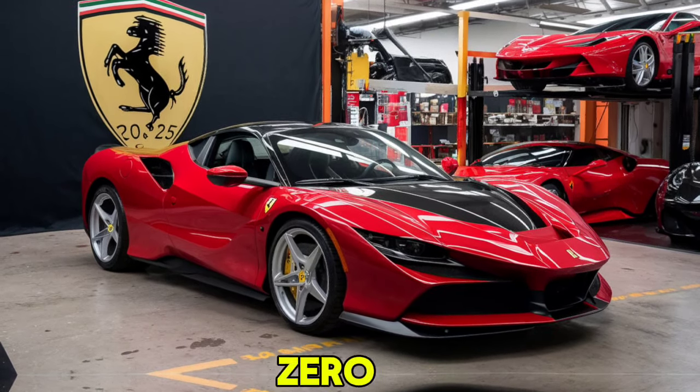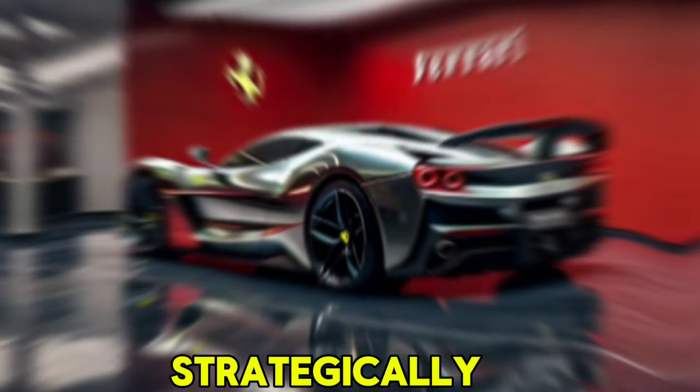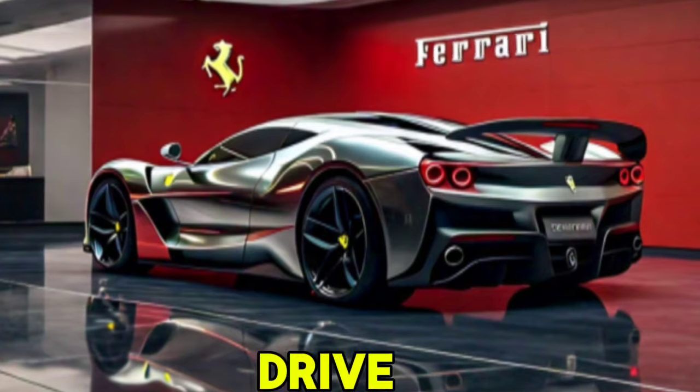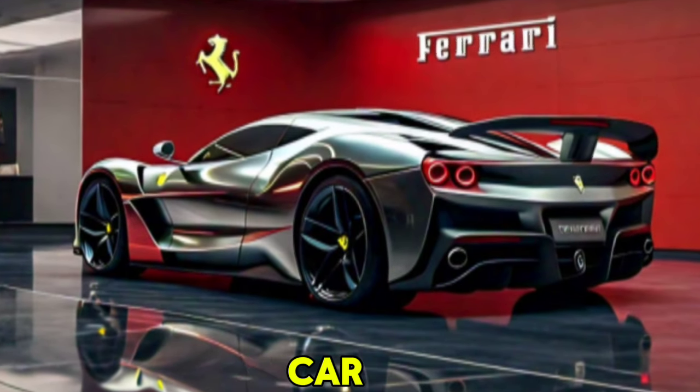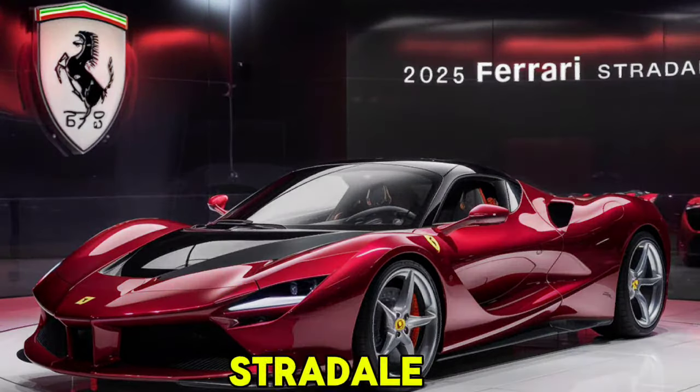One of the standout features of the SF90 Stradale is its advanced hybrid system. The three electric motors are strategically placed — two on the front axle and one on the rear — providing all-wheel drive and exceptional handling. The car can also run in pure electric mode for up to 15 miles, making it more versatile and eco-friendly.